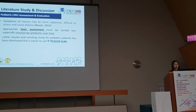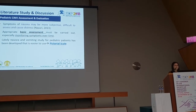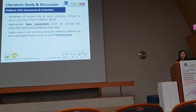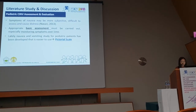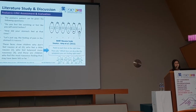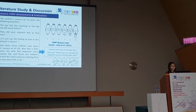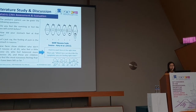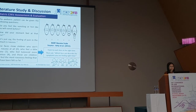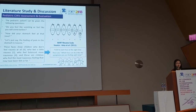Regarding pediatric CINV assessment and evaluation: symptoms of nausea may be subjective and difficult to assess, but appropriate systematic assessment and monitoring are essential for nurses. Nausea and vomiting assessment tools for pediatric patients have been developed, including pictorial scales. One example is the pictorial scale by Amy et al. 2011. As a nurse, you can ask the child how their stomach feels and ask them to identify which number or phase on the scale describes what they are feeling right now.